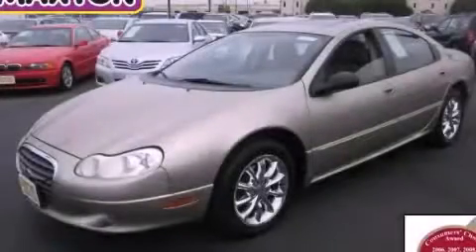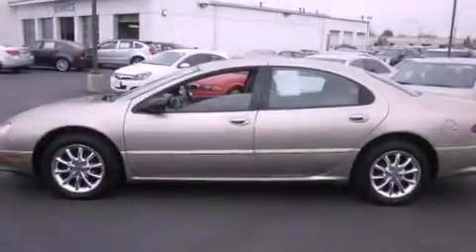This is a 2002 Chrysler Concorde. It has a six-cylinder engine and an automatic transmission.